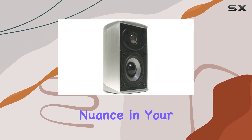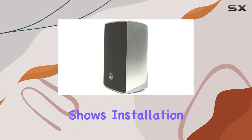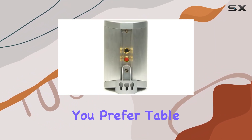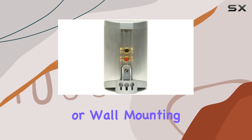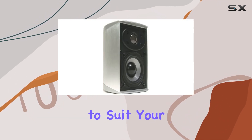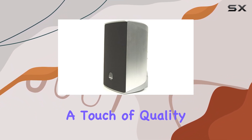Ensuring you catch every nuance in your favorite music, movies, or TV shows, installation is a breeze thanks to the built-in mounting solution. Whether you prefer table mounting with the rear leg or wall mounting using the three slots, the WS-15s offer flexibility to suit your setup. The gold-plated spring clip terminals add a touch of quality and ensure a secure connection.